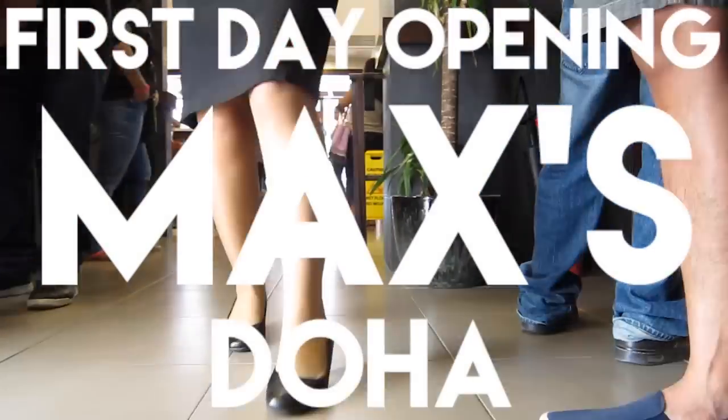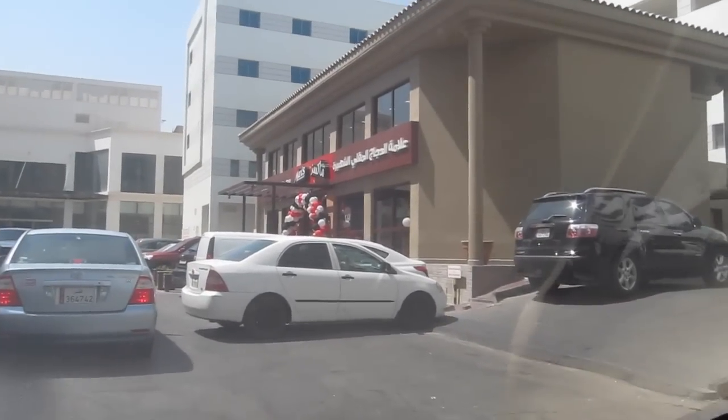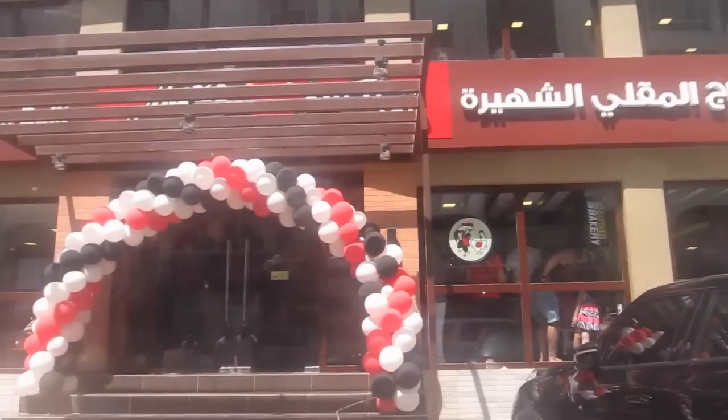Hi, sir. Good afternoon. Welcome to Max's, sir. This is the Max restaurant in Doha. They have balloons. There are a lot of people.